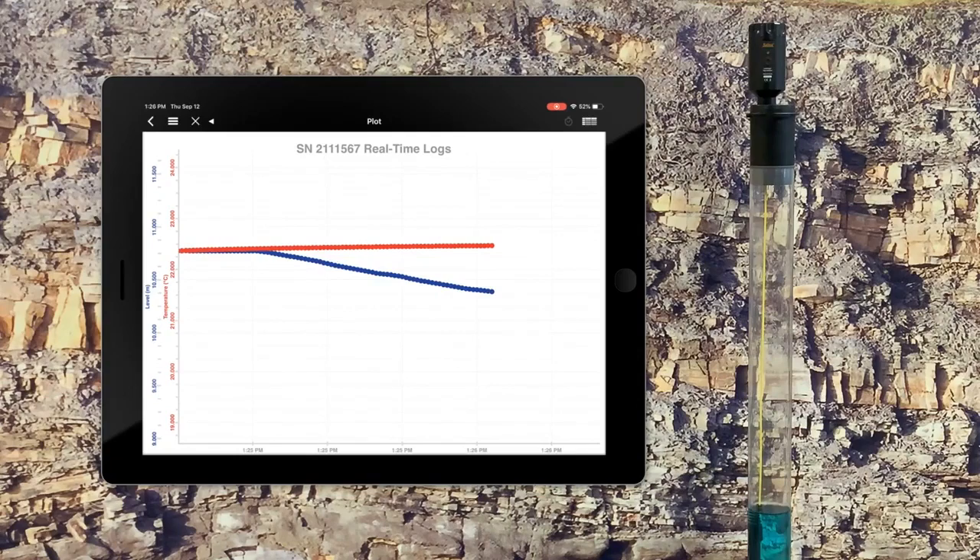The level keeps going down until you stop the test. That covers what the real-time view looks like.